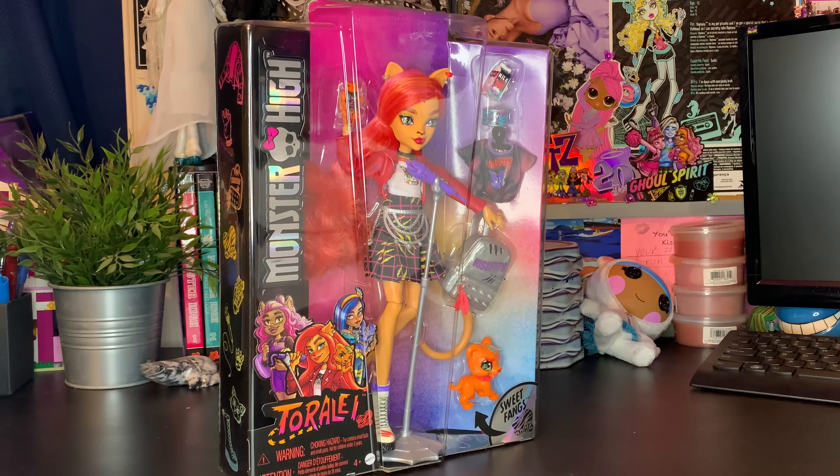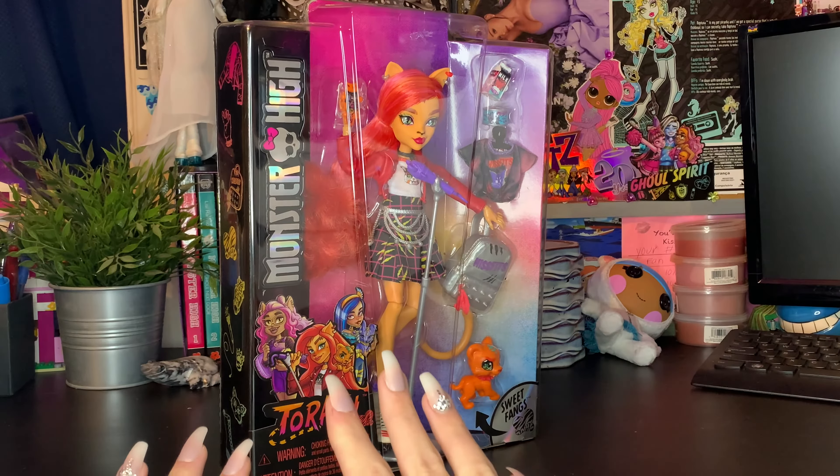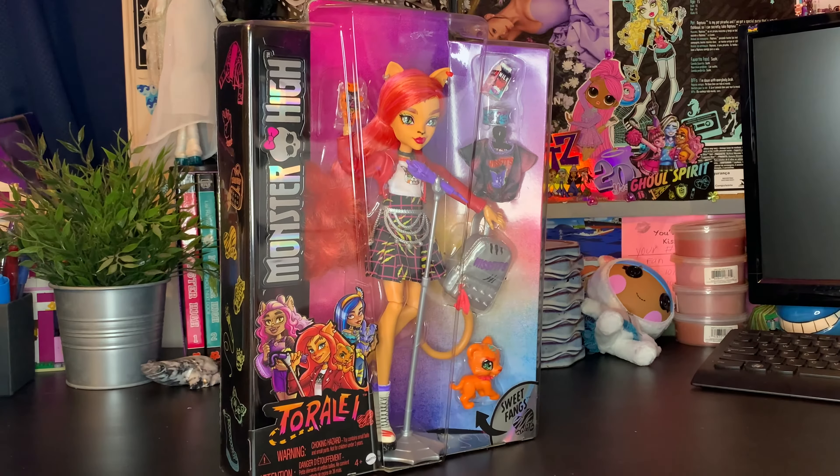Hey babies, it's me Plastic and today I'm back with y'all for another video. Today we have the one and only Toralei Generation 3 doll. I am super pumped to have gotten her.